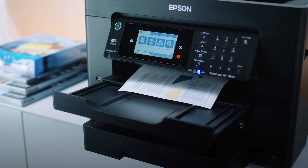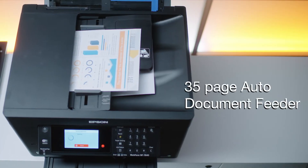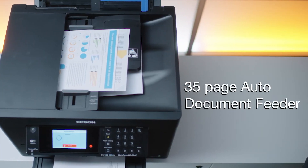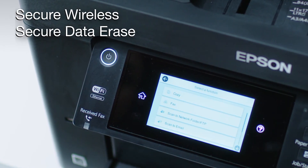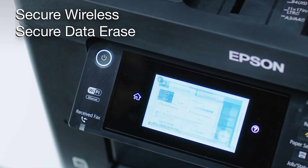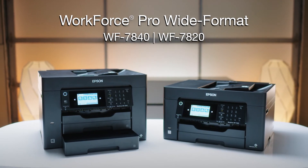Finally, features such as auto two-sided printing, a 35-page auto document feeder, and a large intuitive display, along with data security features, make the WorkForce Pro a great reliable solution for fast-paced work environments.